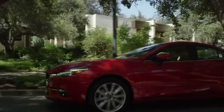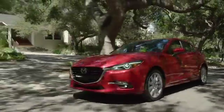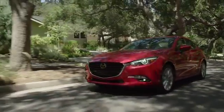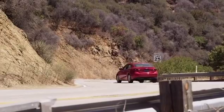When cornering, the system works seamlessly by adjusting power delivery, shifting vehicle weight on initial turn-in and throughout the corner. The effect is subtle, but how you feel after a great drive isn't.